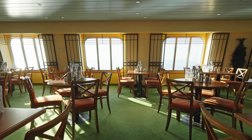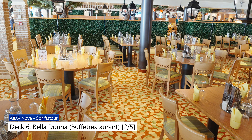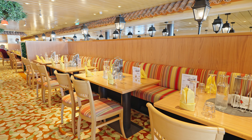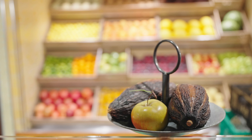Wir beginnen direkt mit dem Markt-Restaurant, eines der 5 Buffet-Restaurants an Bord der AIDA Nova. Um diese 5 Buffet-Restaurants thematisch zusammenzufassen, zeigen wir sie euch hier einmal direkt nacheinander.